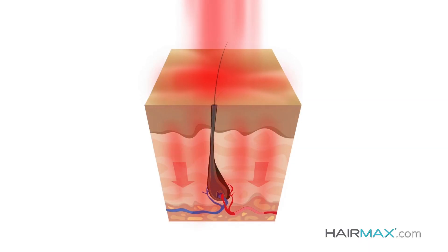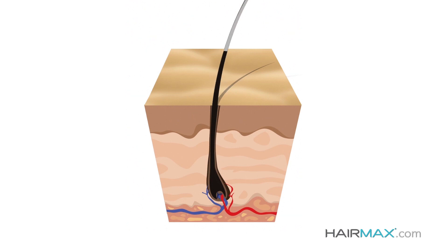HairMax works through a process known as photobiostimulation. Light is energy, and your hair follicle is able to use that energy to activate it for stronger growth. It also increases blood flow, bringing more oxygen and nutrients into the hair follicle and reduces inflammation.